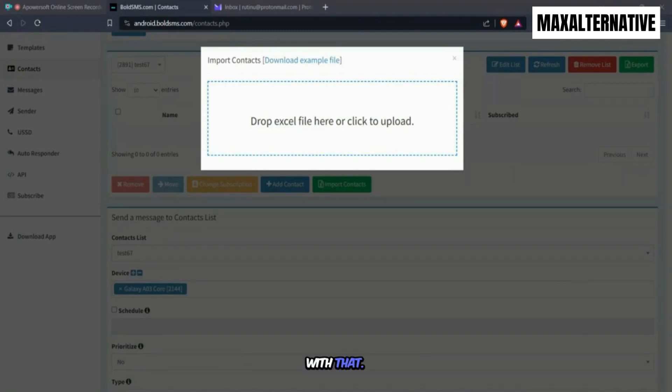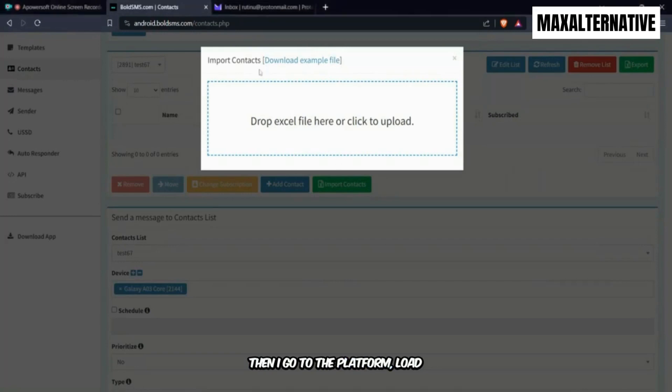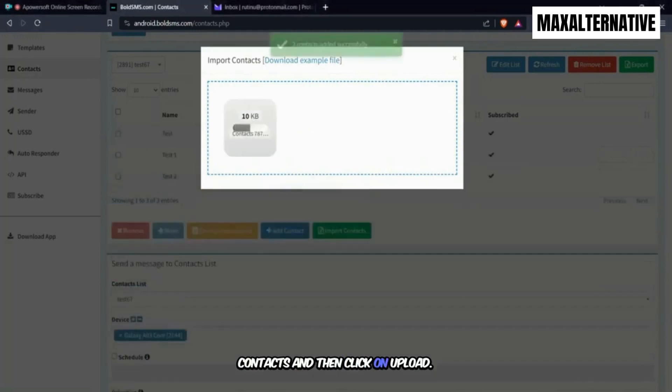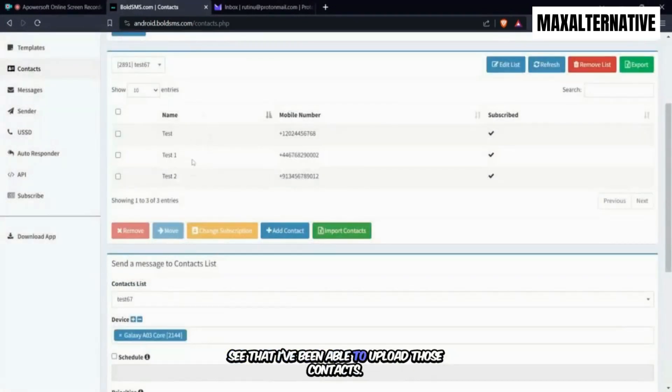Then come back to the platform, click Upload Contacts, click Upload — and there you go. You'll be able to see that the contacts have been uploaded successfully.